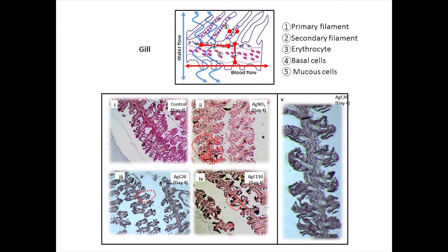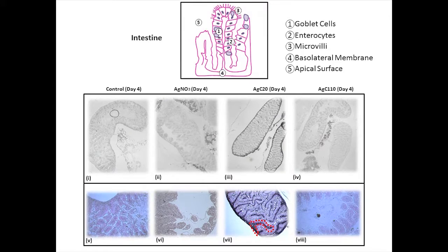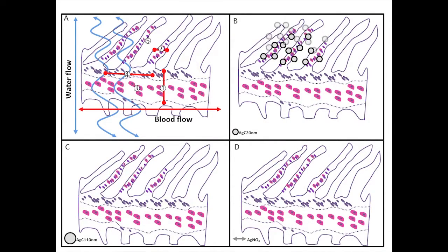Curious to know why we were seeing these histopathology differences, we adopted the silver staining method usually used in mammals, which can help us determine where the silver is residing. We saw that for the gills, the particulate matter usually resided on the secondary filaments, as opposed to the silver nitrate, which resided in the primary filaments. In the intestine, we observed that the 20 nanometer particles were residing in the basolateral membrane, as opposed to the 110 nanometer ones and the silver nitrate, which was on the apical surface of the membrane. These idealised diagrams illustrate what we believe is how the particle's behaviour acts on the organs, and as a result, the bioavailability of the silver to the target organs.